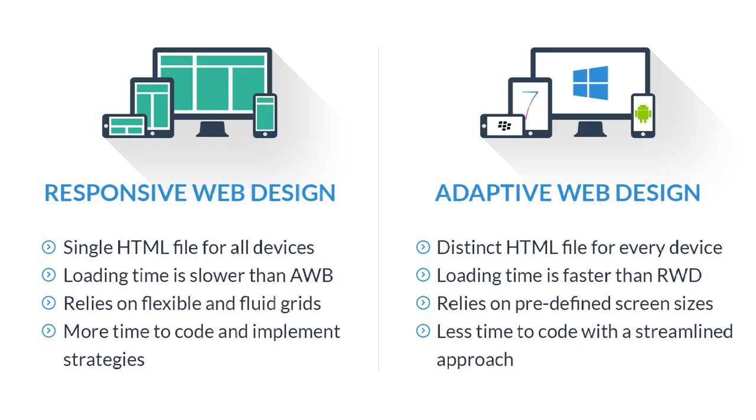A responsive website gives you the ability to design once and then it can go to any number of devices. So to have mobile responsiveness or responsive design is the way to go.